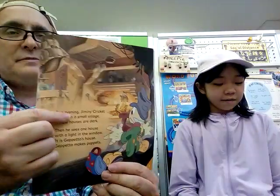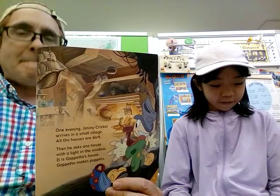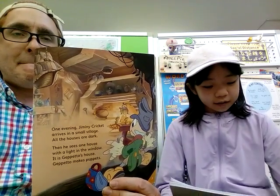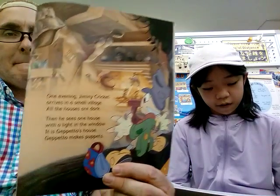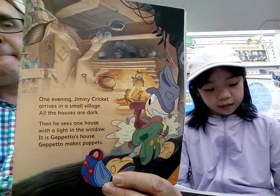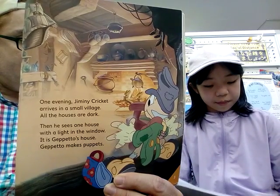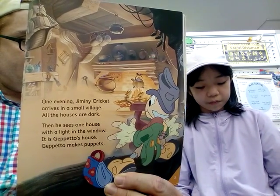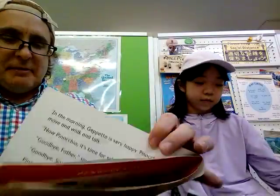Okay, so please read. One evening, Domenico gets up in a small bridge. All the houses are dark. But he sees one house with light in the window. It is Geppetto's house. Geppetto makes puppets. That's one of the words she's never seen, and you won't see that unless you read Pinocchio.